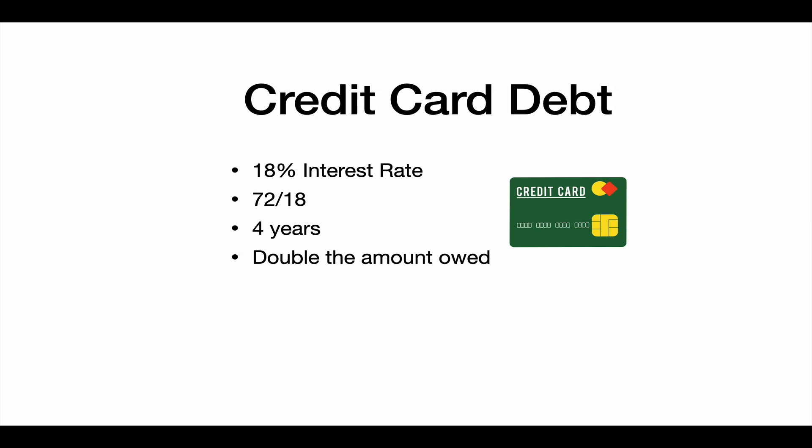Next up, credit card debt. Let's say we have credit card debt and we're paying an 18% interest rate on that debt. Well, we do 72 divided by 18, and this tells us that our debt is going to double every four years. And this is why credit cards are such a lucrative product.